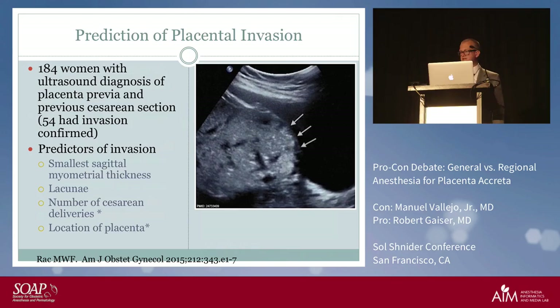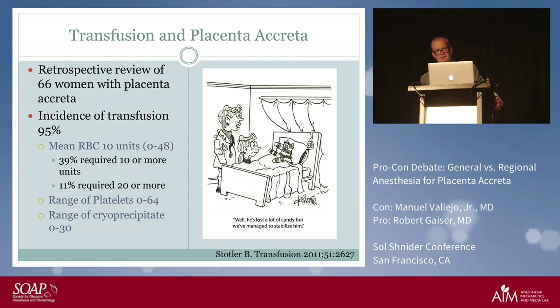In a retrospective review of 66 women with placenta accreta, the incidence of transfusion was 95 percent — almost all of them will get blood. Mean packed red blood cells ranged from 0 to 48 units. Thirty-nine patients required 10 or more units — that's 4 out of 10. Eleven required 20 or more units. The range of platelets was 0 to 64 and cryoprecipitate 0 to 30. An endotracheal tube is looking a lot better.